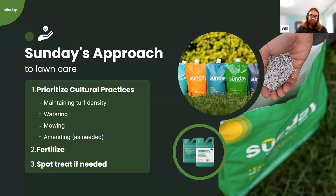Fertilizing is still a key component of Sunday's approach, though not as crucial as in conventional methods. From a weed control perspective, Sunday provides products like Dandelion Doom and Weed Warrior to spot treat weeds as needed. If we can rely on the turf to crowd out weeds and understand why weeds are able to take hold, we won't be overwhelmed with spot treatment.